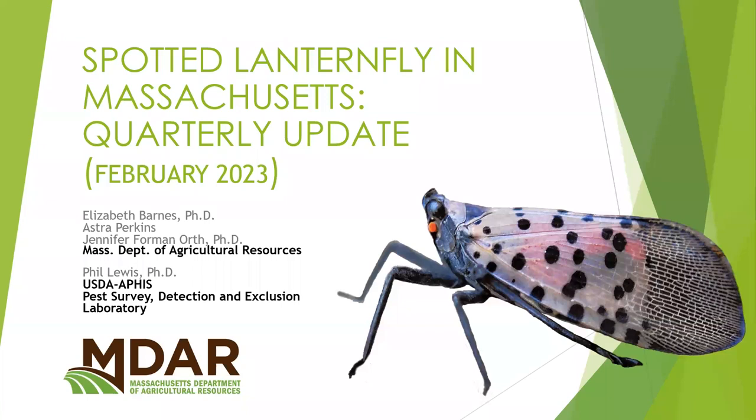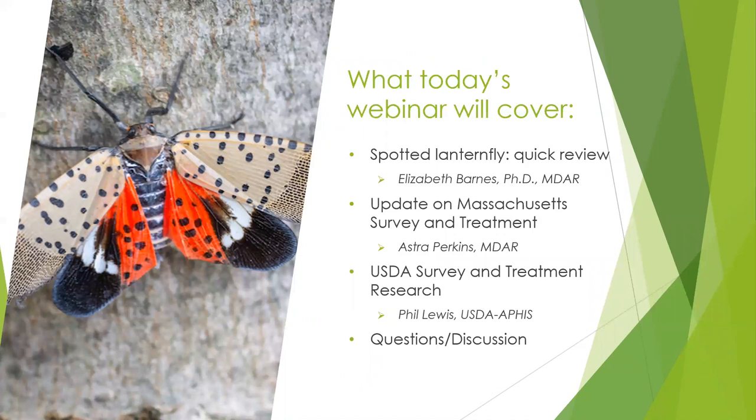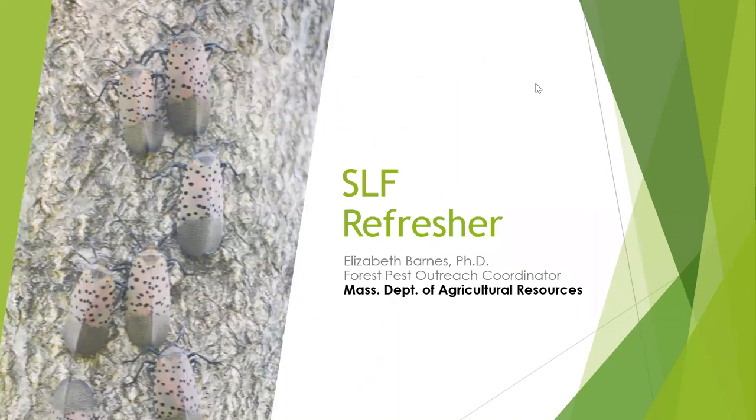Welcome everyone to the February quarterly update about Spotted Lanternfly in Massachusetts, hosted by the Massachusetts Department of Agricultural Resources. Today we are joined by two MDAR staff people, Elizabeth Barnes and Astor Perkins, and also we are going to be featuring a presentation by Phil Lewis from the USDA. I'm going to turn things over to Elizabeth for a refresher about SLF and what to be looking for, especially at this time of year.